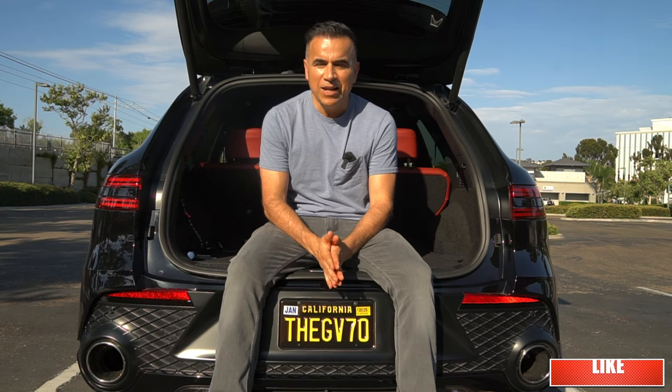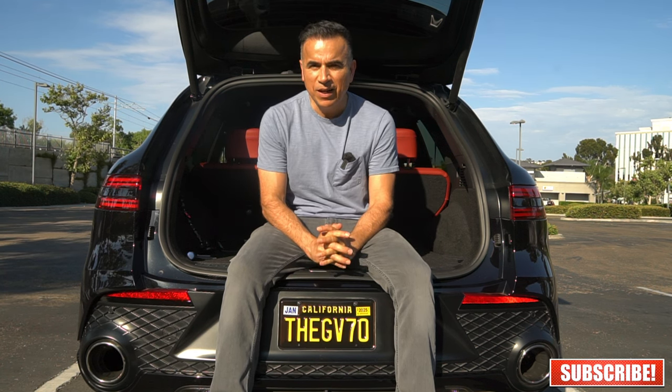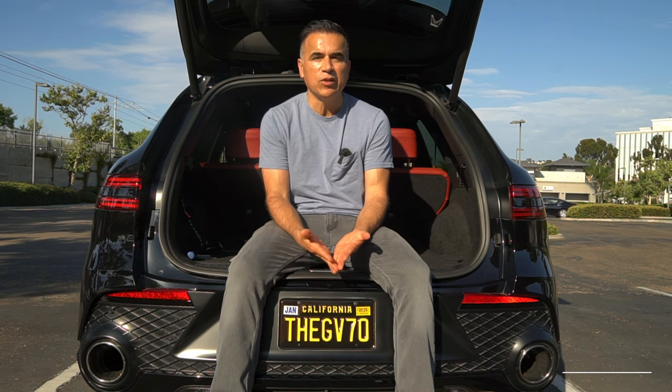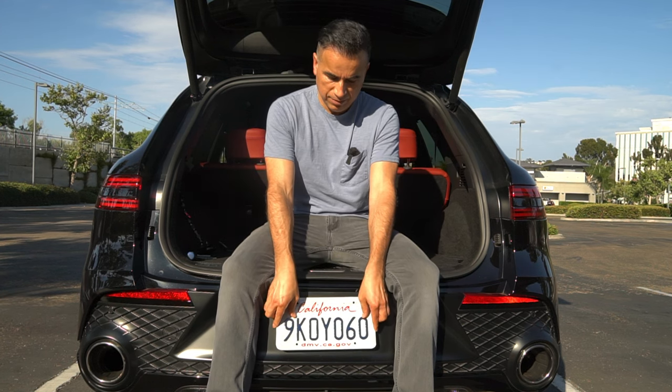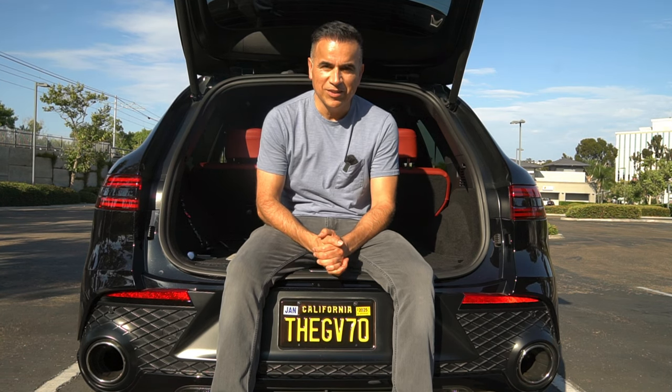And that's it! Getting personalized plates is a fun and easy way to add a personal touch to your vehicle. But I want to hear from you — do you like personalized plates? If you haven't gotten them, what are you trying to say about yourself or your vehicle through your plates? Thank you for watching and I'll see you next time.